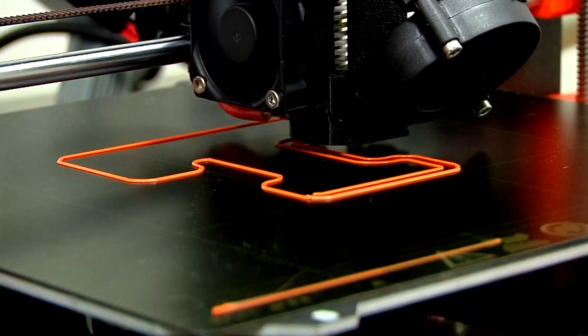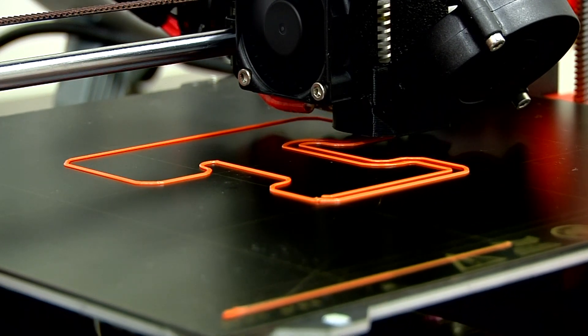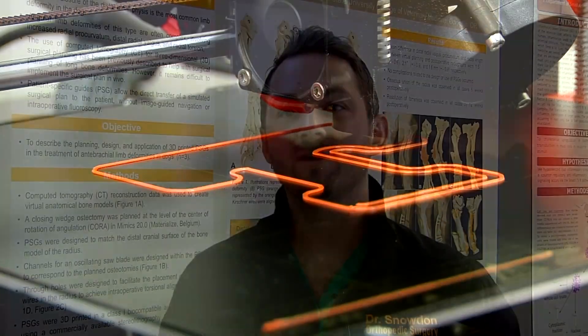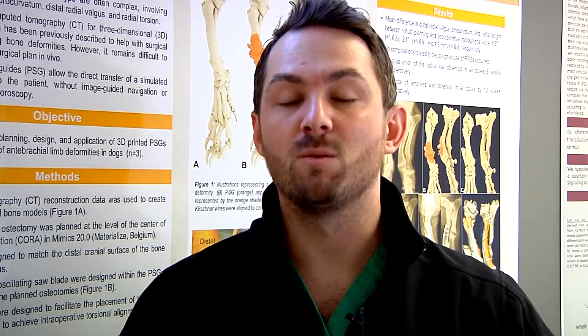When veterinarians are able to use this technology to replicate bone structure, it allows them to rehearse a tricky surgery. We maybe only have a tenth of a millimeter between having a good outcome and having a poor outcome. I want to try to do that surgery a couple times before I actually do it on the patient. 3D printing gives me that option without causing any pain or significant trauma to the patient.